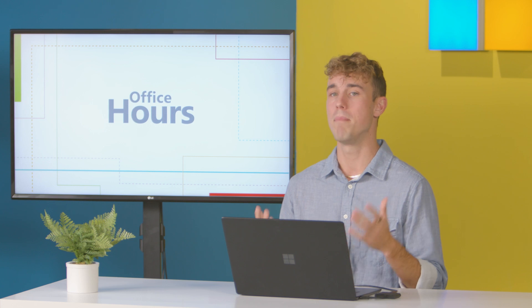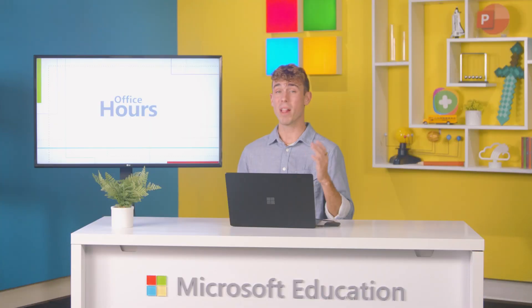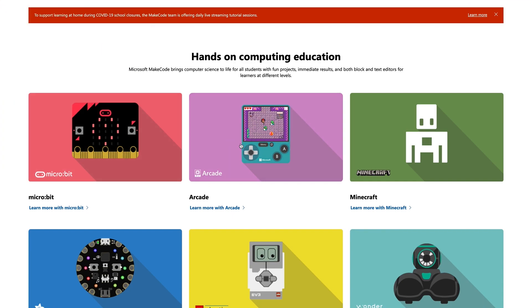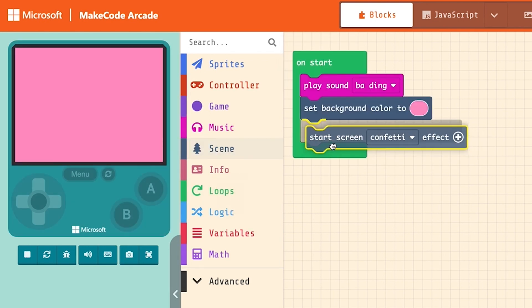Let's start with Microsoft MakeCode. This platform is a perfect place to bring your computer science to life, even if you've never written a line of code yourself. Students of all skill levels can get hands-on coding experience using built-in resources like MakeCode Arcade, the block editor, and more.